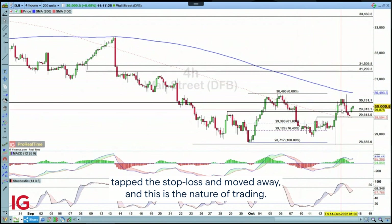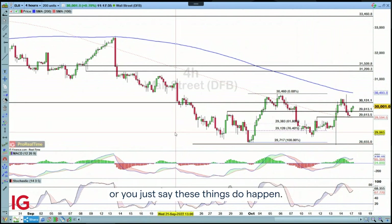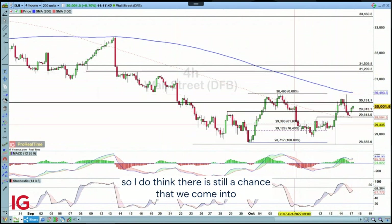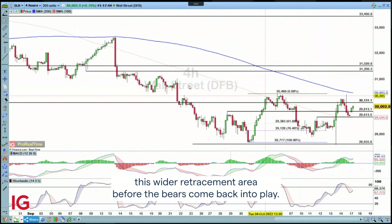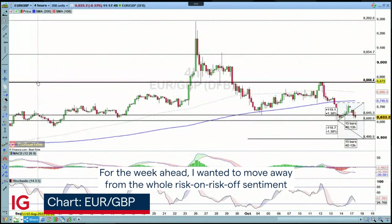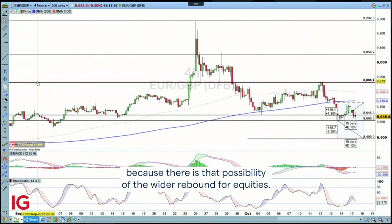And this is the nature of trading. You can learn your lesson and say, well, I like to put a wider stop loss. Or you just say these things do happen. So a bit of a difficult one to take, but we are moving higher once again. I do think there is still a chance that we come into this wider retracement area before the bears come back into play. For the week ahead, I wanted to move away from the whole risk-on, risk-off sentiment we're seeing throughout markets, because there is that possibility of the wider rebound for equities.